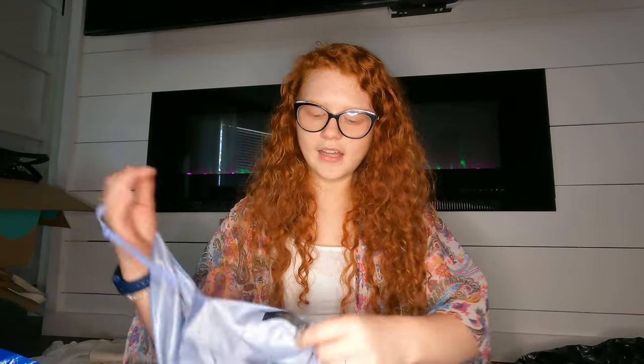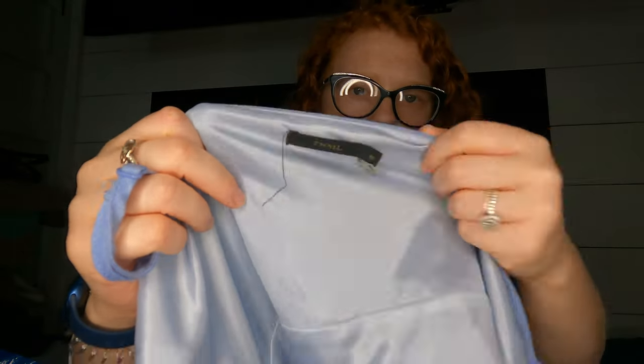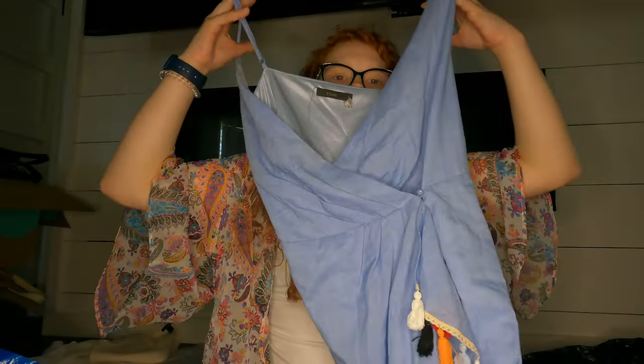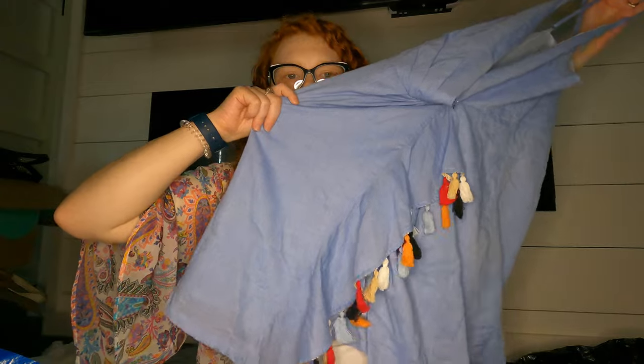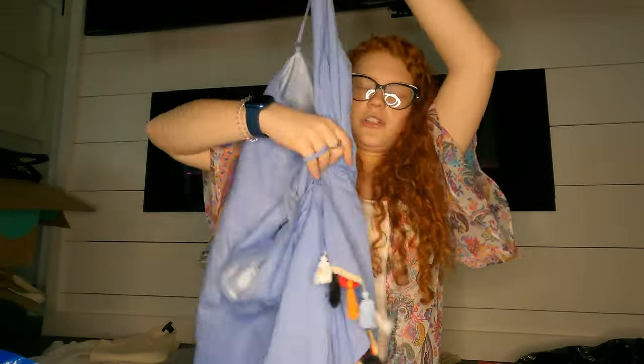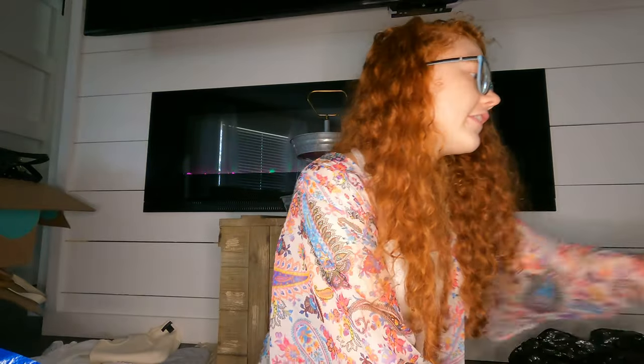And then I got this — it's just a boutique brand but I liked the style of it for spring. Hopefully it does well. It's THML, size medium — kind of a wrap dress with some tassels. Really hard to show these dresses but it's super cute. That's everything for that bag.